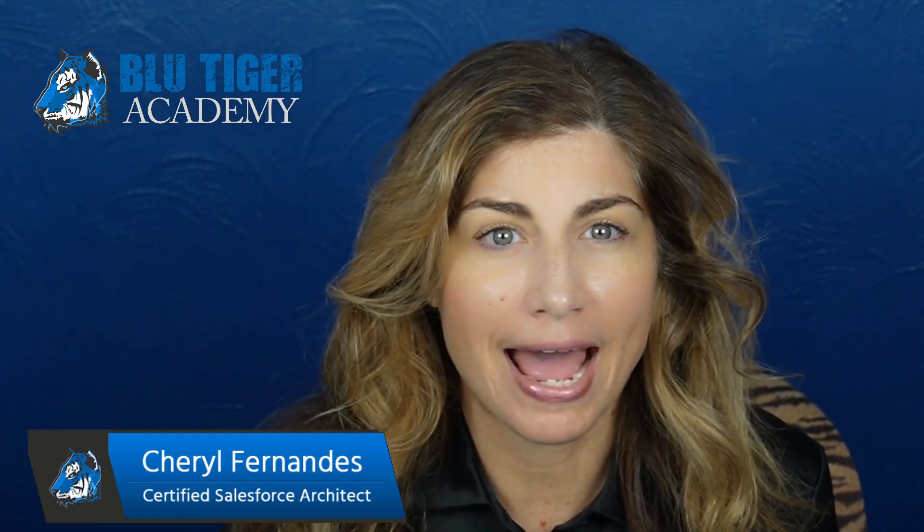Hi there Tigers! We just found out about an important update on the MailChimp for Salesforce AppExchange app that we wanted to share with you. Mark Jones posted an update on LinkedIn for the Salesforce community — we'll share the link in the description below.